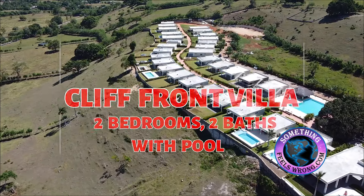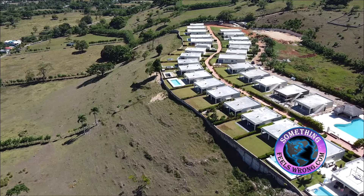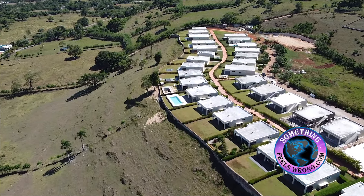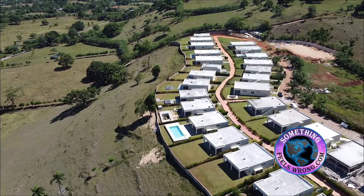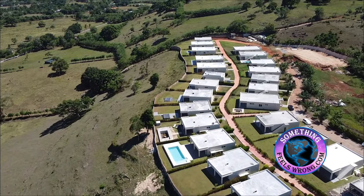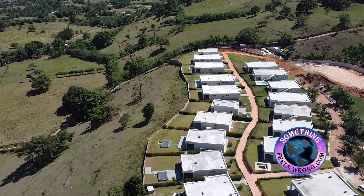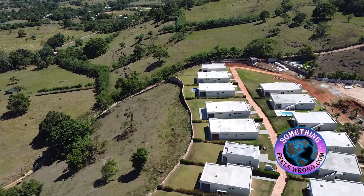Approximately seven miles out of the town of Cabrera lies Caño Azul. It's a sleepy little town, very friendly, very safe, and it hosts a couple of the nicest, most pristine gated communities that we have to offer. While you're enjoying the drone, let me briefly explain.